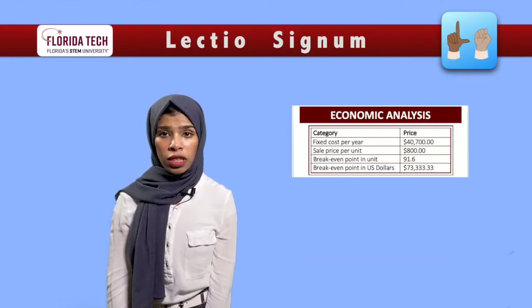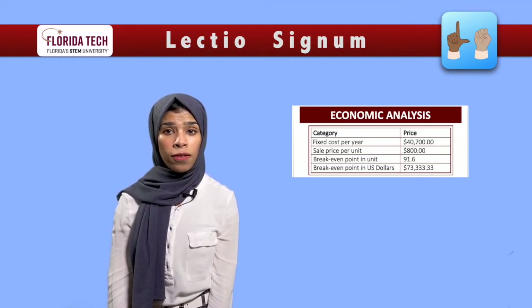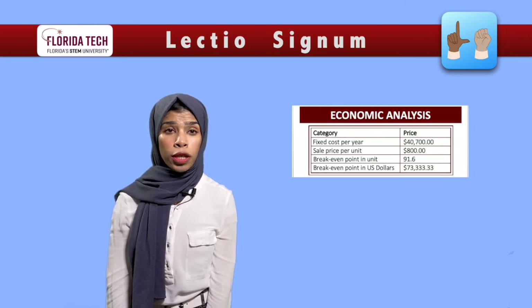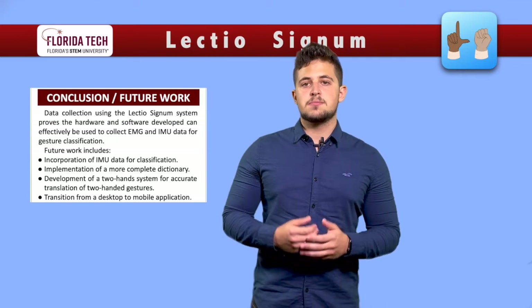Based on the total cost, the production capacity for the project can reach up to 92 devices in the first year, with a sale price of $800 per unit. After one year of working on LectioSignum, we have accomplished many of our objectives.